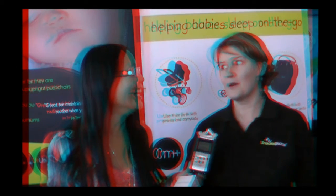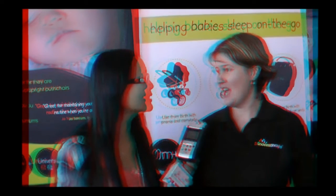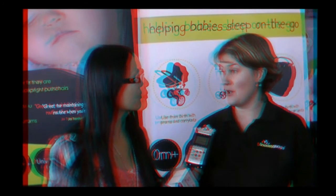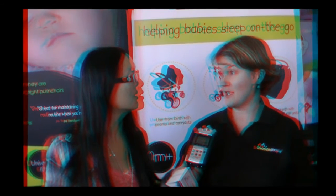And you get the sleep you need. Hopefully! Now, can they buy this in the U.S.? Well, we're just about to go live in the U.S. The website is www.snoozshade.com. At the moment we can deliver to the U.S., but we're about to shortly launch in a variety of retailers.